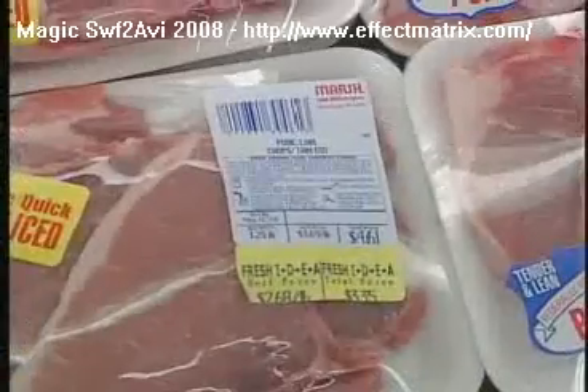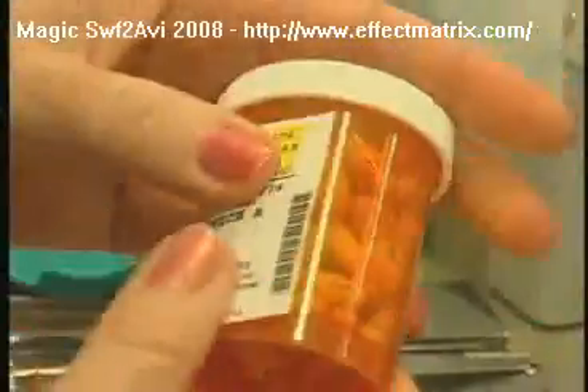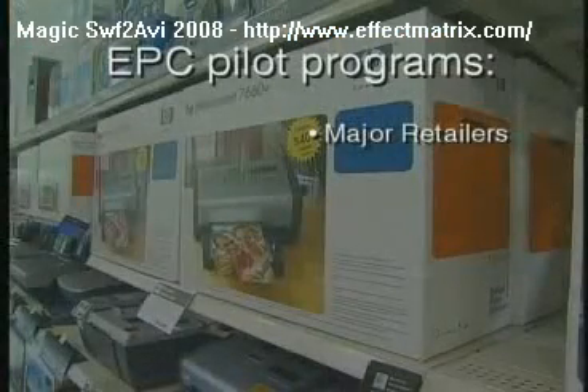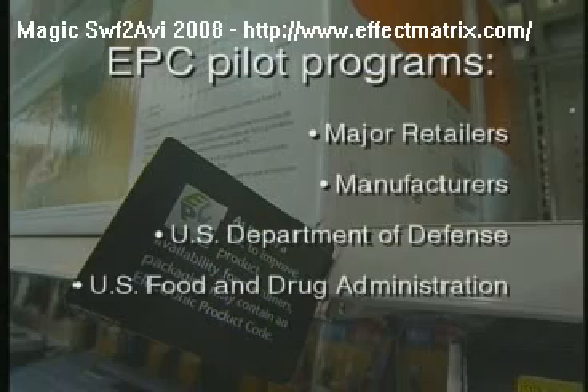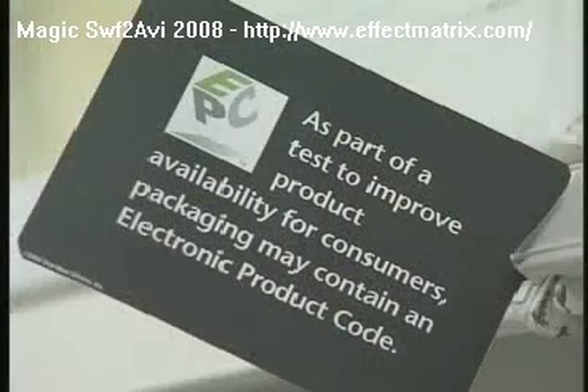Experts see a future where EPC technologies will be as ubiquitous and as efficient as the current universal product code in helping improve the creation and distribution of goods in many industries. Many organizations all over the world are already piloting and reviewing expanded uses for EPC technologies to improve their supply chains and create value for their customers.